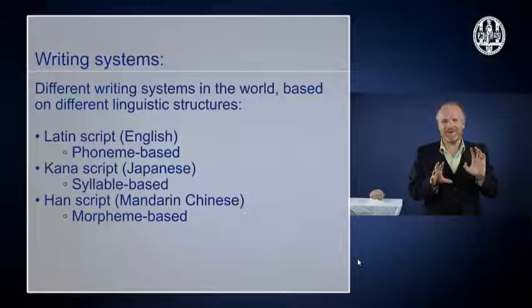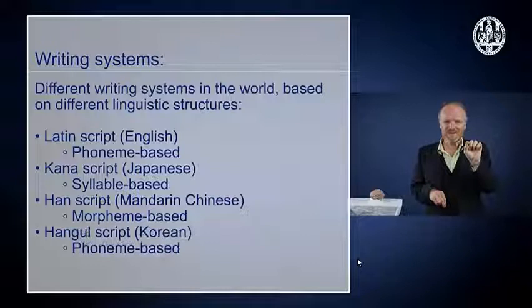And in Korean, which has a very nice writing system, the connection seems to be one phonological feature to one symbol — remember phonological features from Module 2. So all of that is possible, and you can also write in different ways. You can write from left to right, or from right to left, or from top to bottom, or from bottom to top. In English, you would typically write from left to right and then from top to bottom.